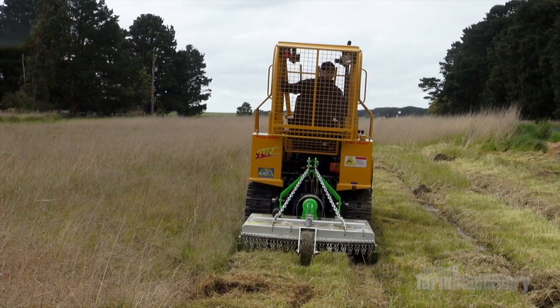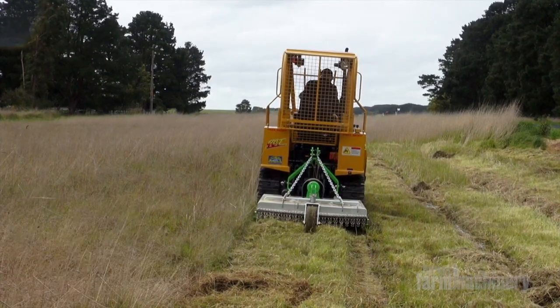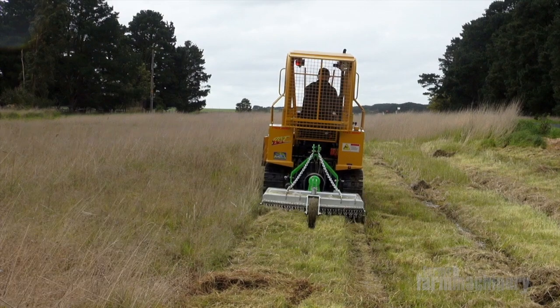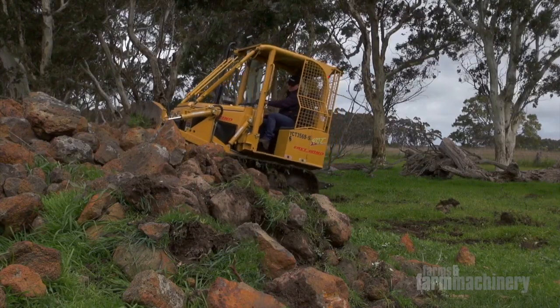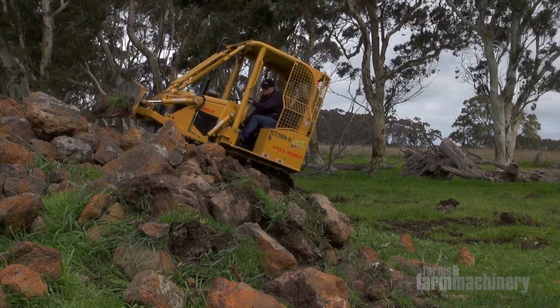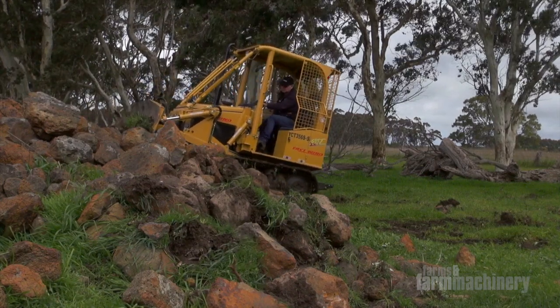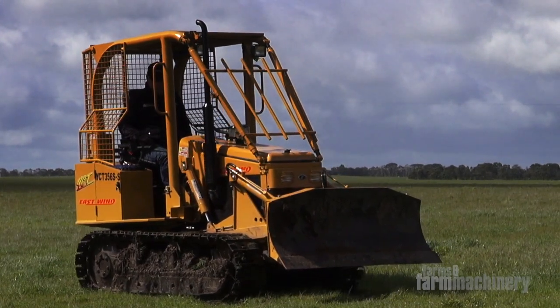Out the back, you can pop a slasher, a post driver, a ripper, whatever you like there. And rather than owning two pieces of equipment, you've got one machine that will do both. Having the tracks on it, you can crawl up very steep terrain and down terrain safely. It has a low centre of gravity, so it's very stable on the ground as well.